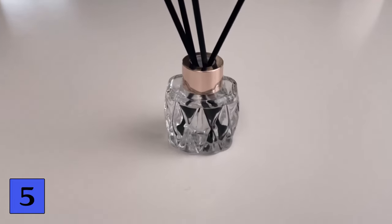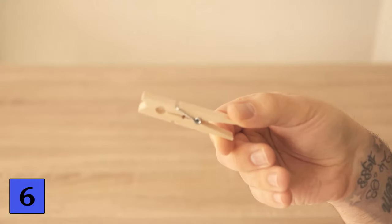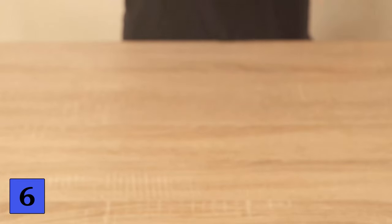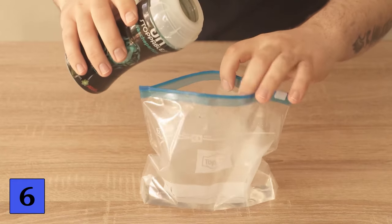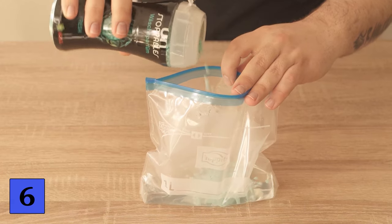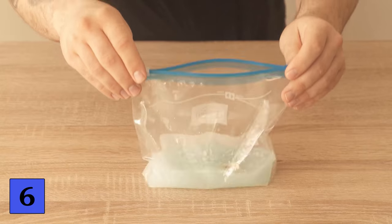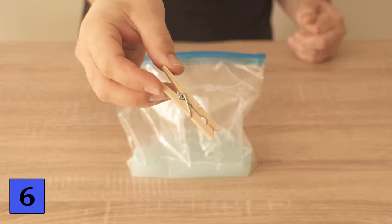Besides the clothes peg trick with the shower, there are other methods. Again you can use a wooden clothes peg with a little essential oil, but there are also other possibilities. For example, grab some laundry beads and put them in a bag with hot water — the water must be really hot so the beads dissolve. Stir everything well, and once they have dissolved you can add a few clothes pegs to the mixture. Let them soak for about an hour and the pegs will have absorbed a lot of the scent.